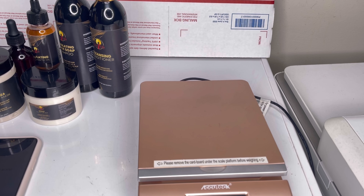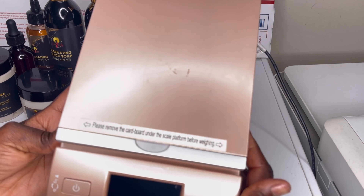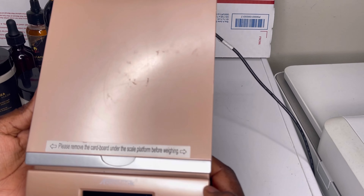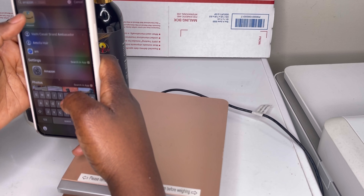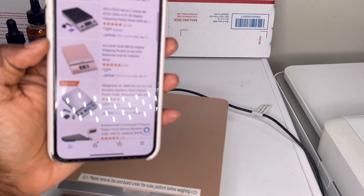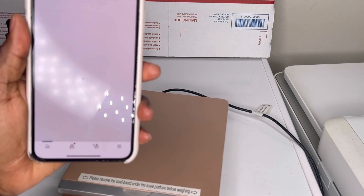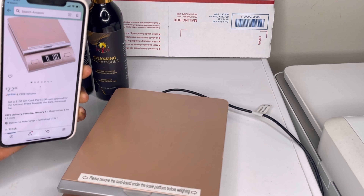I'm going to show you guys how to enter the weight of a product on Shopify. You need to get yourself a scale — this one is literally about twenty-two dollars on Amazon. Let me pull it up real quick. Okay, this is the one I have — it's only twenty-two dollars. You need this, it's a lifesaver.